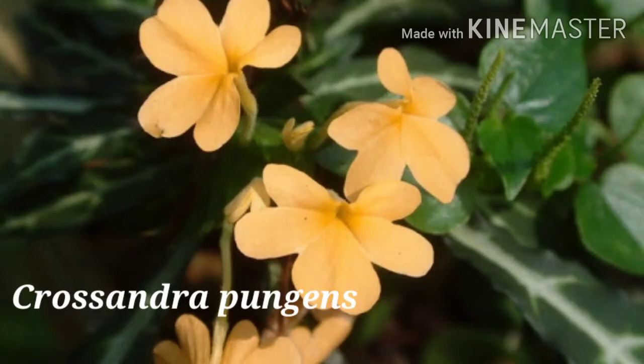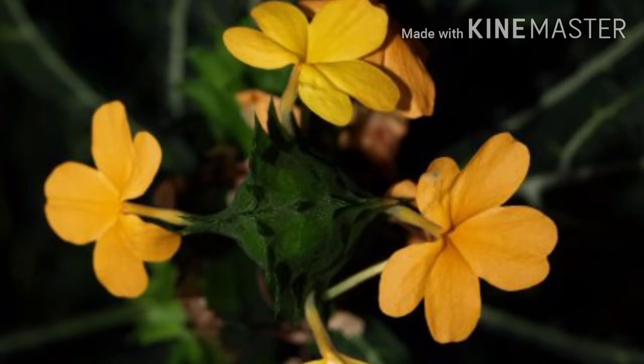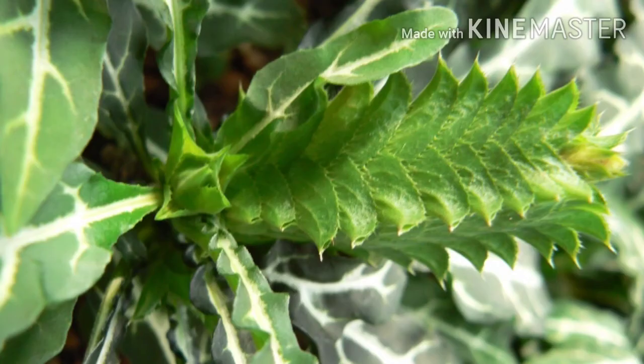The most unique species is Crossandra pungens. It is a dense shrub up to 60 cm tall. Leaves are oblong, pale green, glazed with pearly veins. Spikes are yellow in color, congested, and bracts are broadly ovate and spiny.